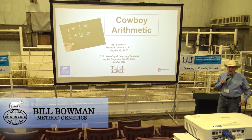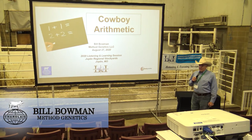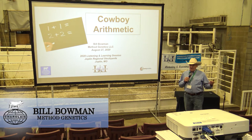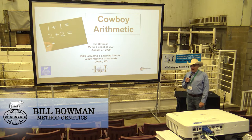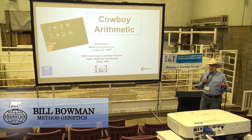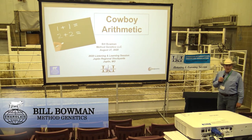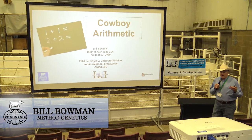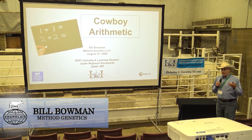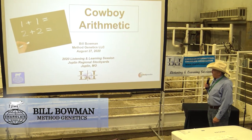I appreciate the opportunity to be here with AICA for this listening and learning session tonight. They asked me to visit with you a little bit, give you some background on EPDs and the Charolais genetic evaluation, and how to utilize that data to make valuable breeding decisions and try to improve not only Charolais cattle but the beef industry and the consumer experience around the world.